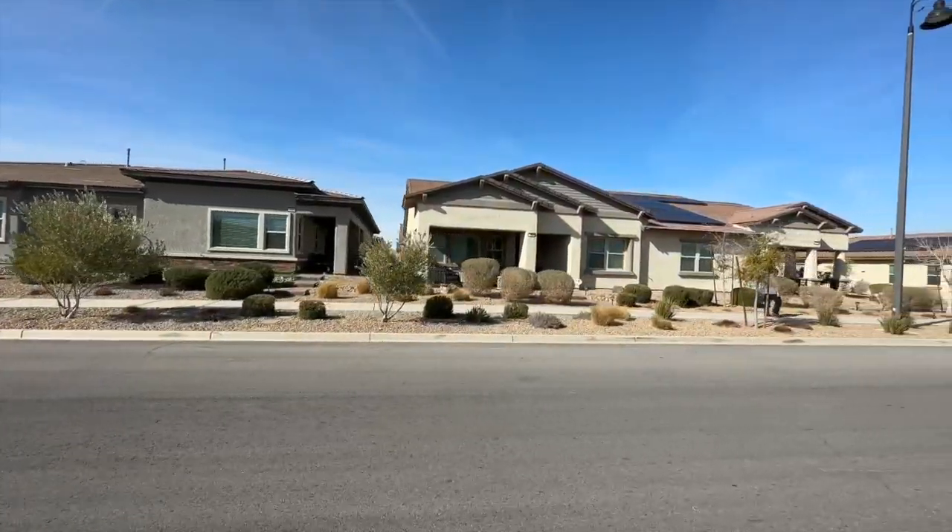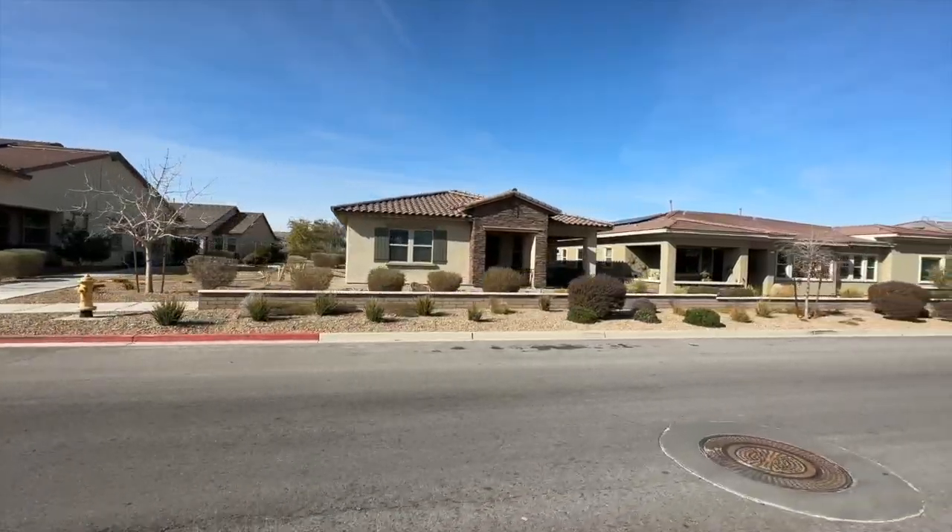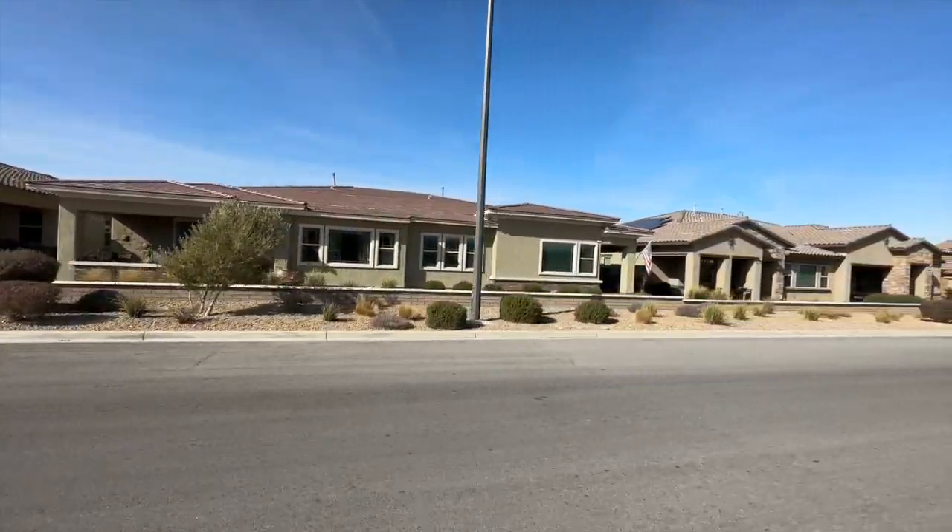Heritage at Cadence homes for sale come in five collections: the Duets, the Symphony, the Courtyards, the Chorus, and the Encore. Select home sites feature an RV-size garage. When I saw those, I thought it was kind of like Arizona — this is exactly what Vegas needs. I used to live in Phoenix and a lot of communities there had RV garages. Heritage may be one of the first communities in Vegas to do that, because a lot of retirees like to travel. There were several people who had their garages open with these monster RVs inside.